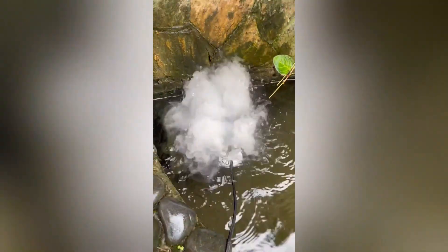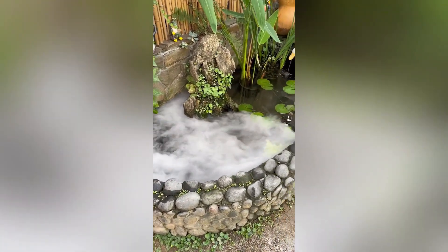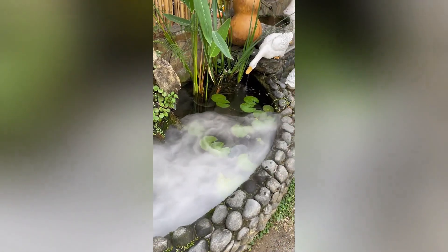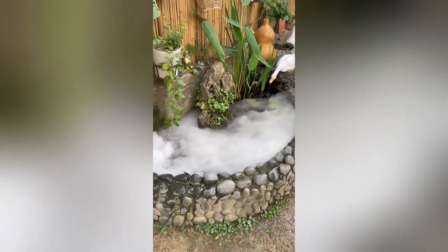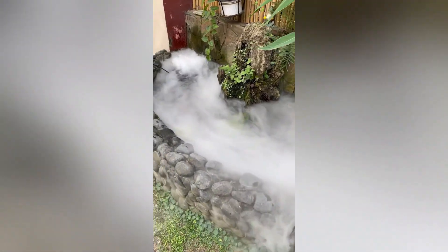The smoke machine is a device that creates artificial smoke or fog. It works by heating a liquid, often based on mineral oil or propylene glycol, until it vaporizes. This vapor is then cooled, causing it to condense into a fine mist that resembles smoke.